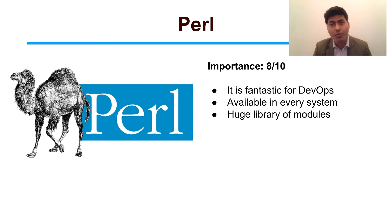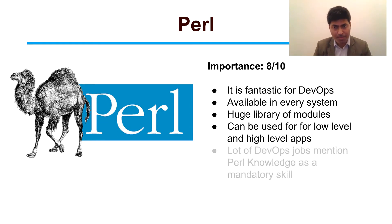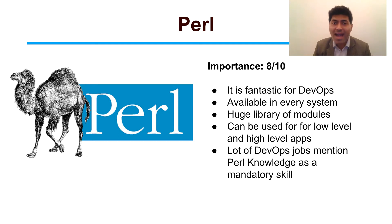One of the best parts of using Perl is that it has a huge library. It can be used for not only low-level applications but also high-level applications. And if you take a look at various DevOps-based job openings, you will find that they mention Perl as a mandatory skill.